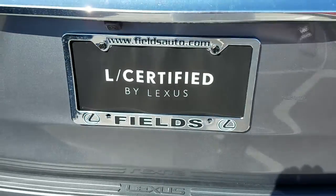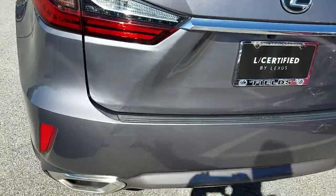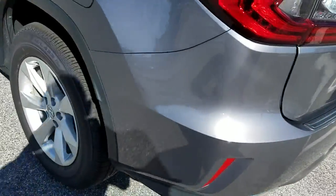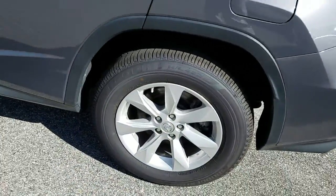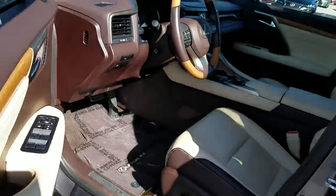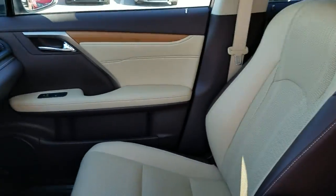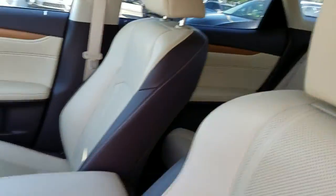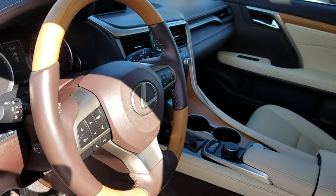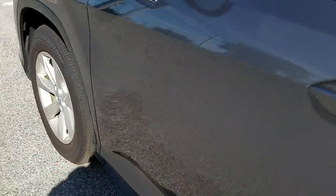Here at Lexus of Jacksonville, you requested information on this Nebula Gray 2016 RX — she's in very nice shape. She has the parchment interior, blind spot monitor, and bamboo steering wheel. I will mention this is a non-navigation unit, but it still has the heated and vented seats and all the other safety equipment.